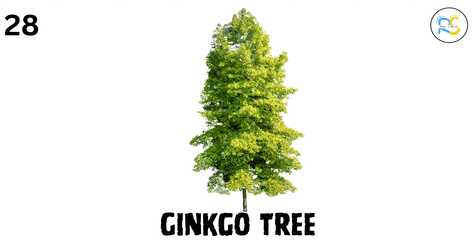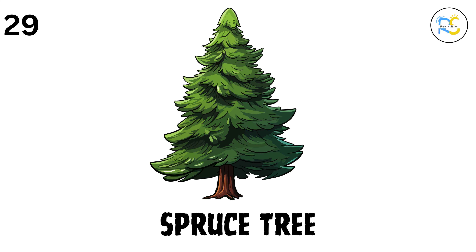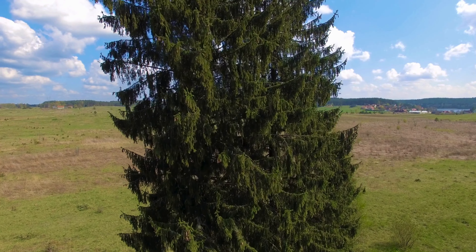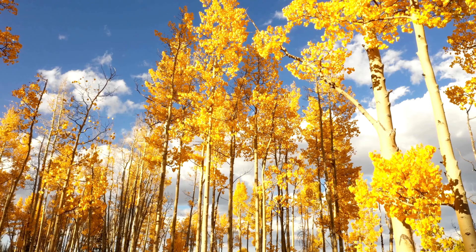28. Ginkgo tree. The ginkgo tree is one of the oldest trees on earth, with fan-shaped leaves that turn bright yellow in the fall. 29. Spruce tree. The spruce tree has pointy, needle-like leaves and is often used as a Christmas tree. 30. Aspen tree. The aspen tree has round leaves that flutter and tremble in the wind. They grow in big groups and turn golden in the fall.